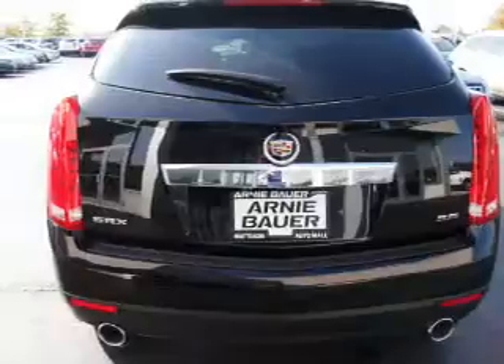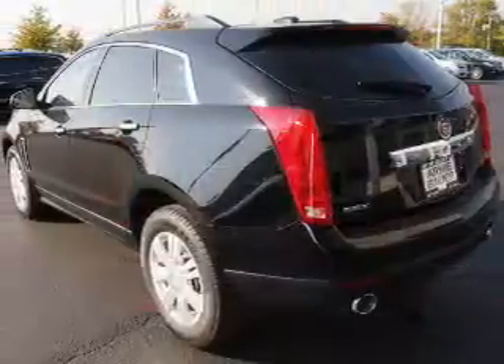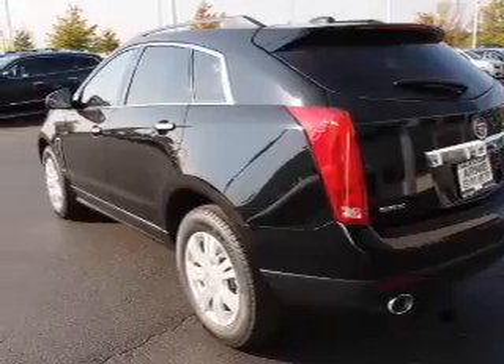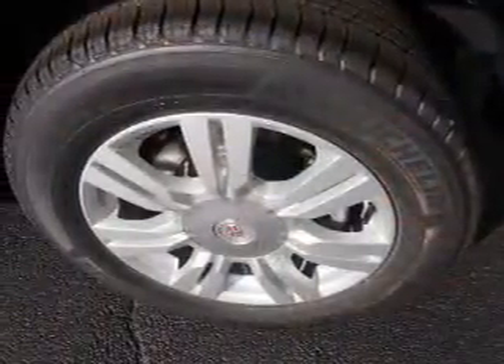roof rails, keyless entry, independent suspension, brake assist, traction control, stability control, front ventilated disc brakes, daytime running lights, and anti-lock brakes.